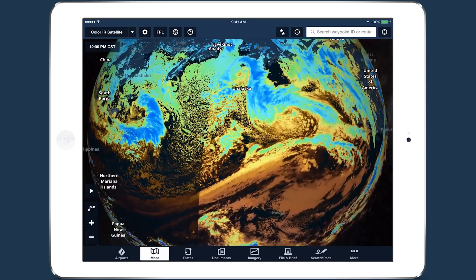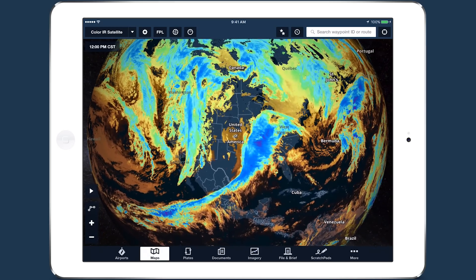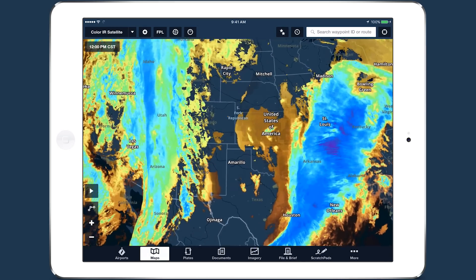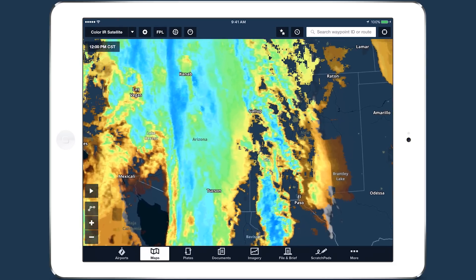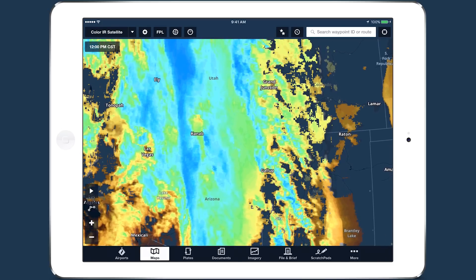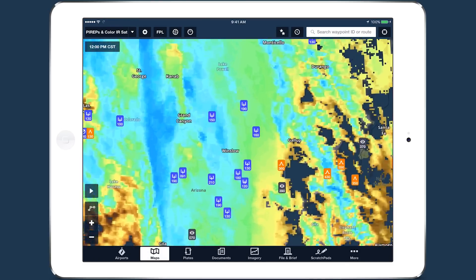This makes it useful for identifying dangerous regions of supercooled liquid water that can cause airframe icing. This danger is especially present in the yellow and green areas, which are just warm enough to support large amounts of supercooled water. Turn on the PIREPs layer and you'll notice that most icing PIREPs occur in these areas.